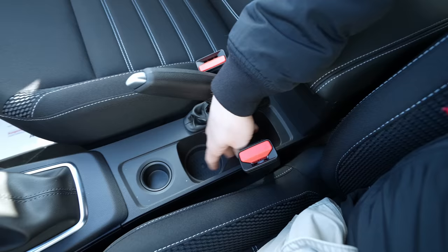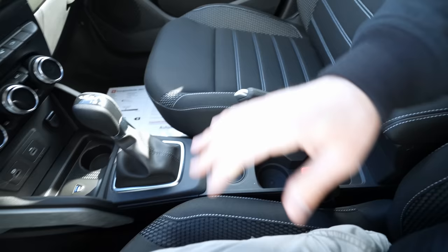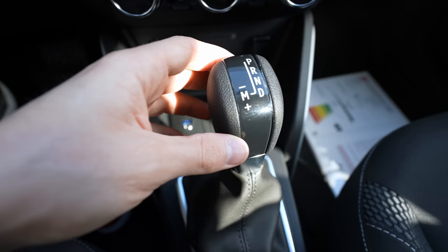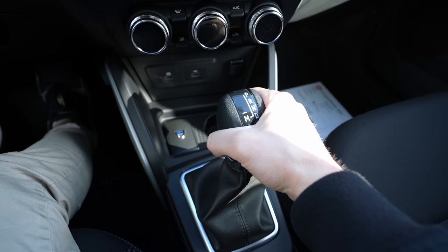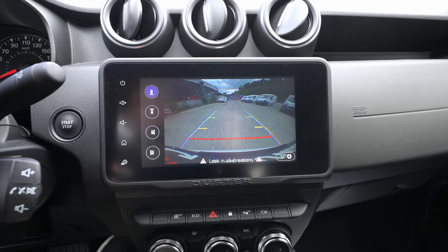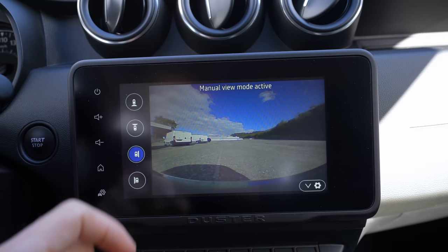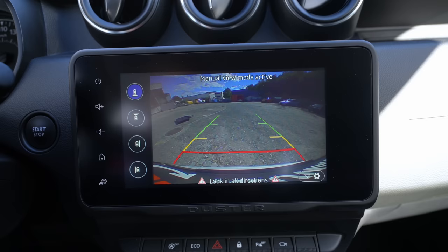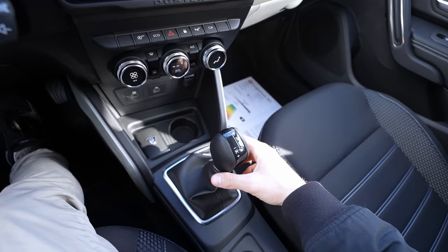In the center console: two cup holders, storage space, a manual handbrake — I wish it were an electronic handbrake combined with the automatic transmission, but maybe in the future. The automatic transmission stick is easy to use: Park, Reverse, Neutral, Drive. Starting the car with the engine start button, and in Reverse you can see the camera. The car has a 360-degree camera system with cameras in the mirrors, front, and rear — resolution isn't the best but it's very useful for the price.